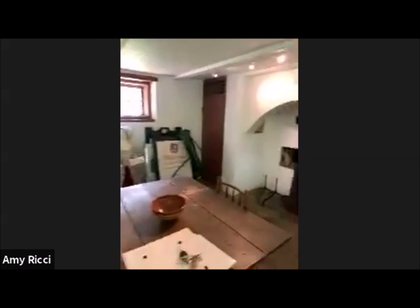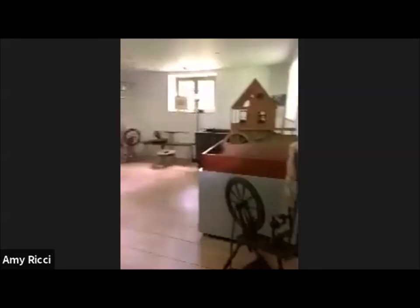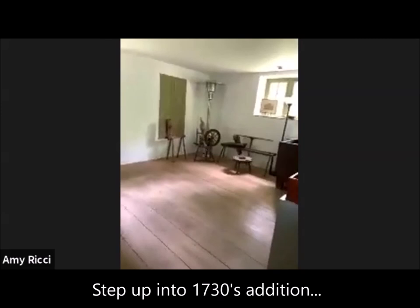It's sort of built into the side of the bank here. Of course, Lincoln Drive wasn't always there — Lincoln Drive went in around 1913 or so. And then we walk in — you can see we take a little step up into the 1730 portion of the house, which has higher ceilings, a little airier.